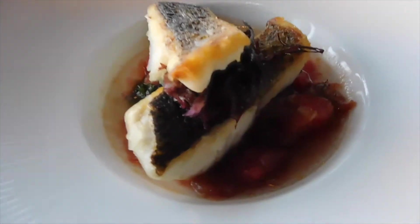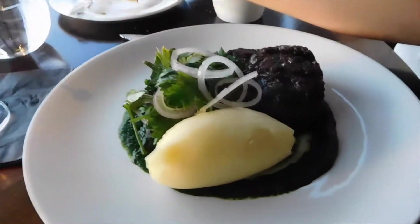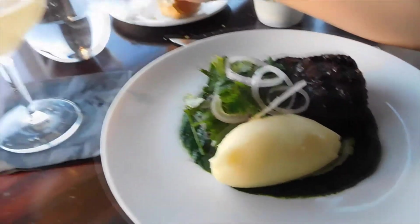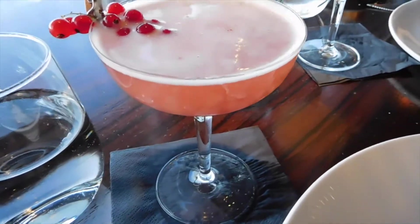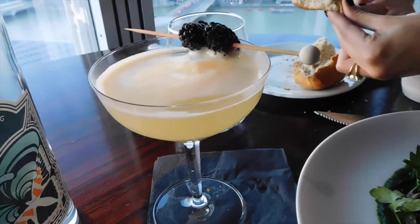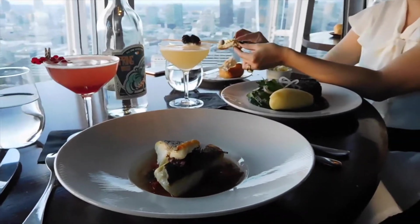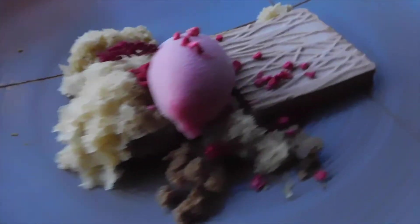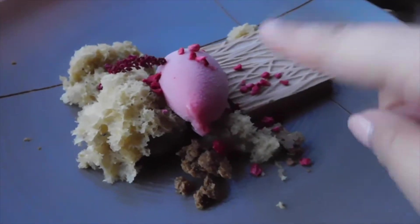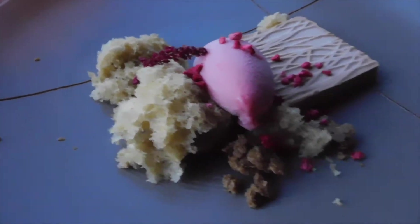Our food just came. I got a sea bass with tomatoes, and Adrienne got the steak with mashed potatoes. We also have cocktails — I got a berry spritz and she got the Earl Grey apple spritzer. This is dessert time. It basically has a chocolate mousse that's really soft, a raspberry sorbet, and a sponge cake that's pistachio. Yum!